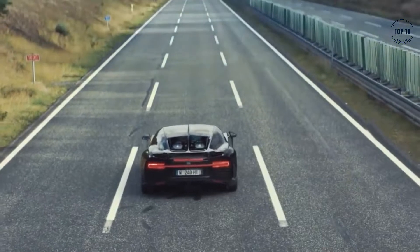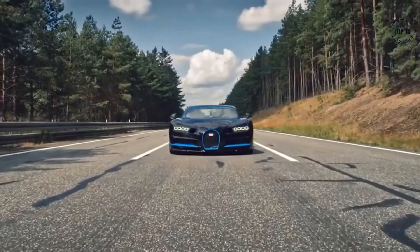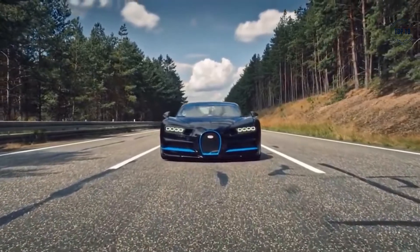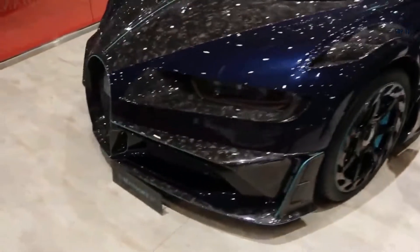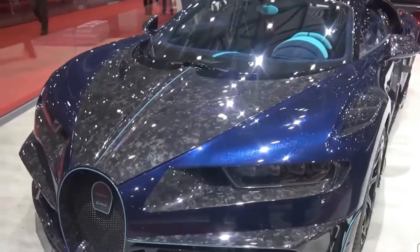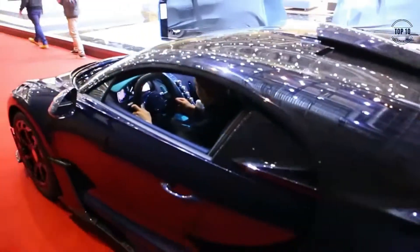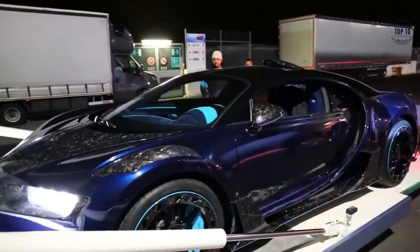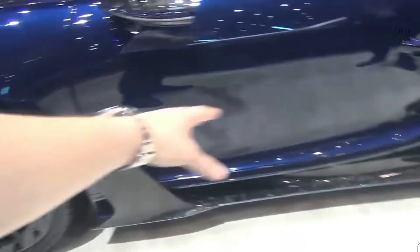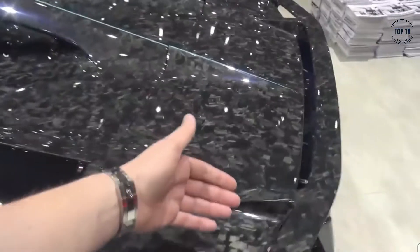Mansory Bugatti Chiron Centura. The Bugatti Chiron is a car that needs no introduction — an elite vehicle by anybody's standards. Taking on the challenge to improve it was no easy task for German luxury car tuner Mansory. Stunning both inside and out, Mansory's Chiron had a complete makeover making it even more luxurious and exclusive. It has bespoke carbon fiber body panels, new side skirts for improved aerodynamics between the axles, and larger air intake inlets on the hood for improved engine cooling.